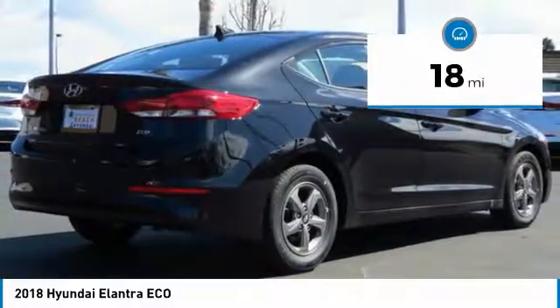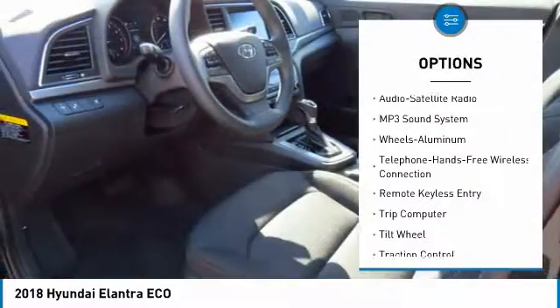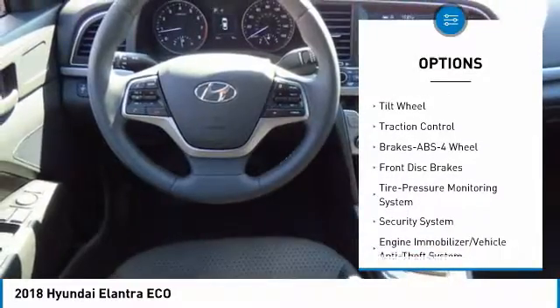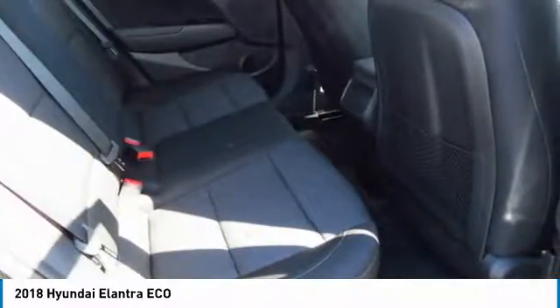This vehicle has less than 100 miles. Here are some of this vehicle's great options: anti-lock braking system, traction control, air conditioning, Bluetooth wireless data link for hands-free phone, power steering, aluminum wheels, cruise control, rear defrost, climate control, and automatic FWD.